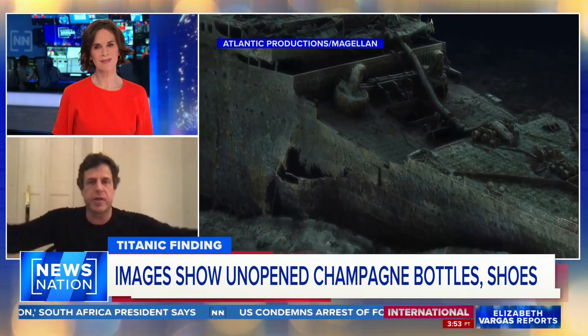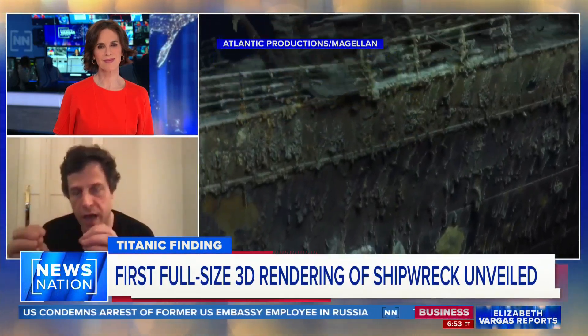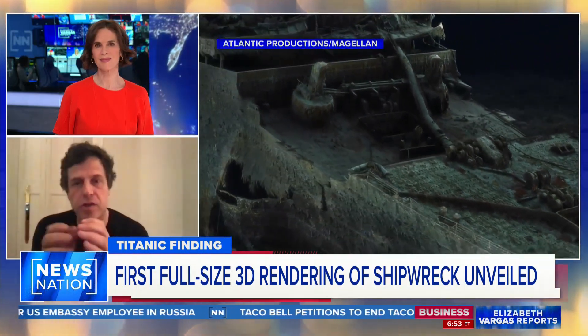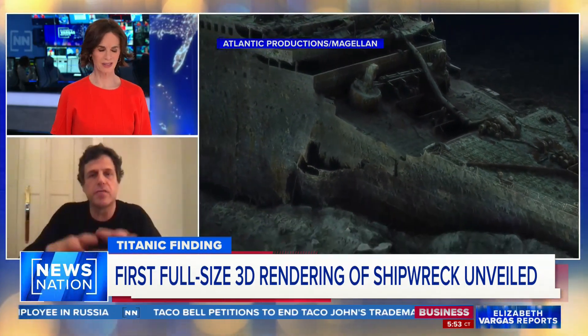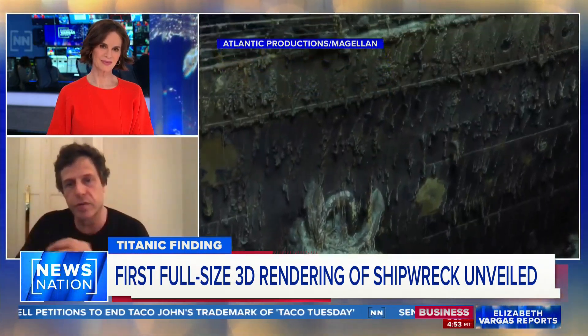What we did is take every picture that had ever been taken of anyone on the Titanic and used AI. Basically, you can tie the objects — you can tie a top hat, you can tie the megalodon necklace to individuals. And you're beginning to bring back the personal stories from the Titanic.